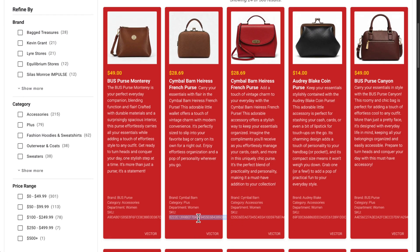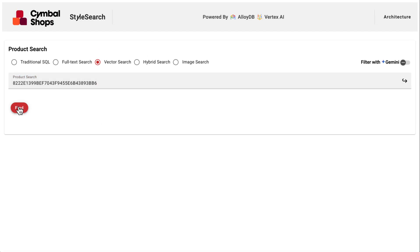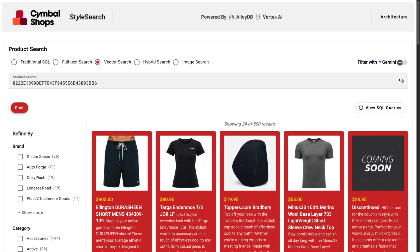In that case, I might want to search by SKU. Unfortunately, this type of search might not work well with embeddings alone, because that's not the use case it's optimized for.